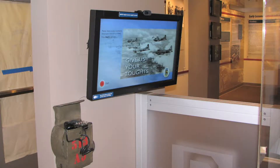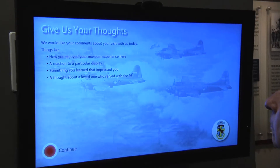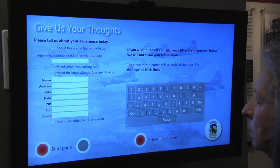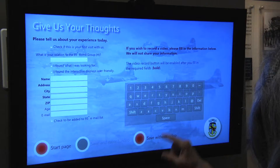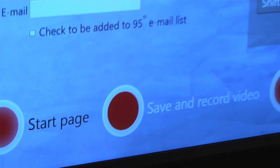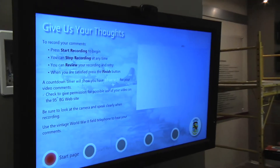Another unique display created by Communication Arts is the Video Comments Collector. It uses a touchscreen interface and pulls contact information from visitors, plus allowing them to video record their reactions to the displays. The easy-to-use unit provides an on-screen keyboard and then uses a high-definition camera to record. These files are then stored on the computer and are later retrieved remotely by the 95th staff.